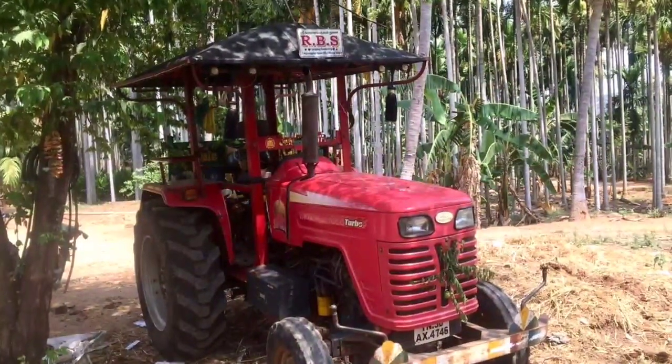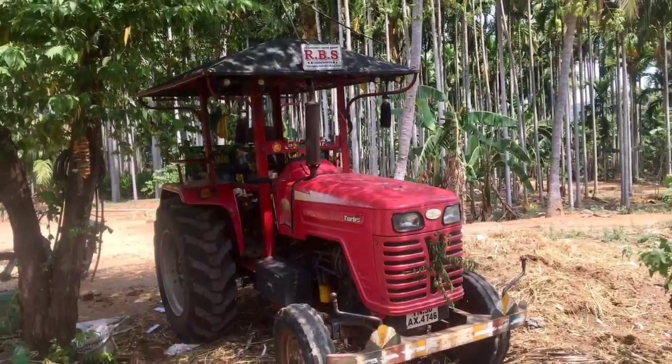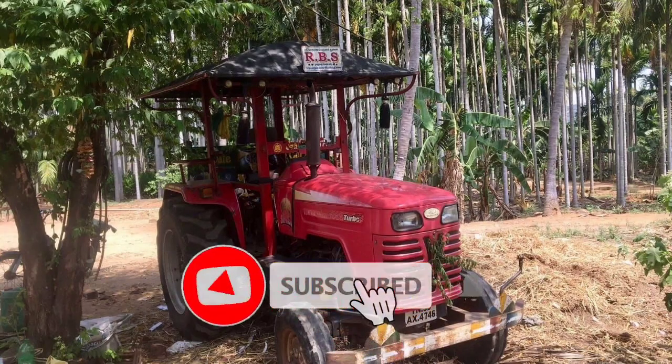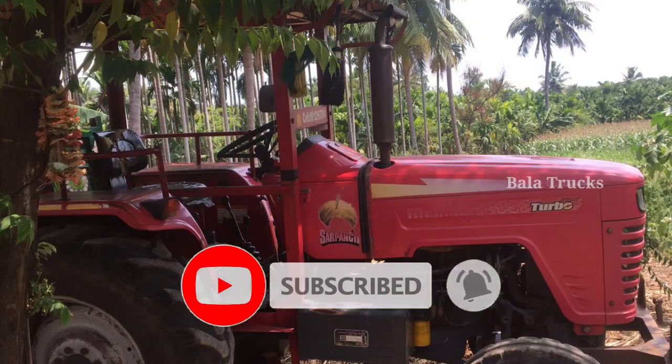Welcome to our channel. In this video we will look at the second-hand condition of a Mahindra tractor. If you like this video, subscribe to our channel and press the bell icon.